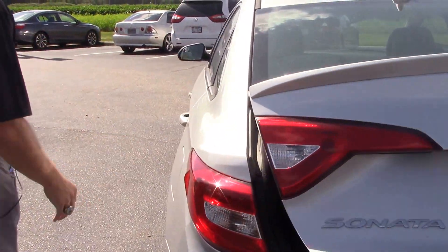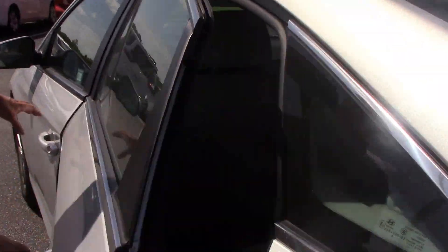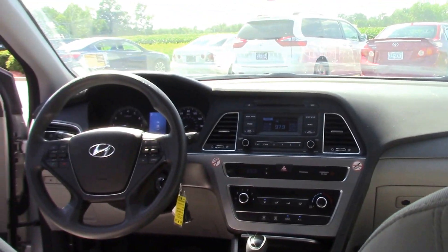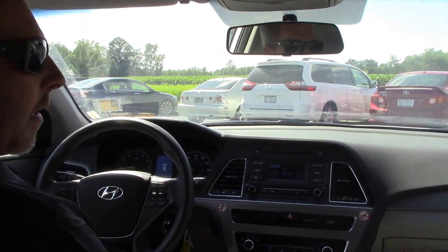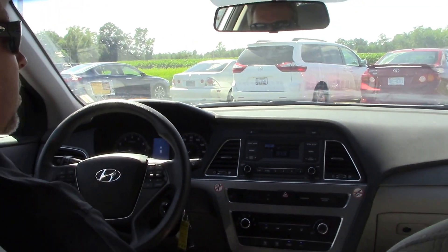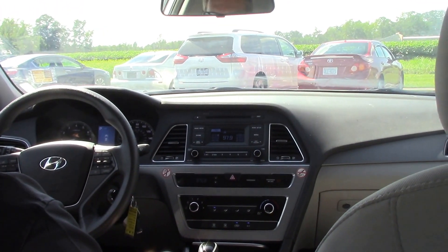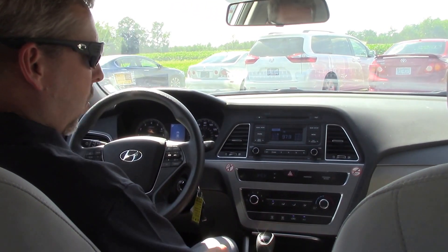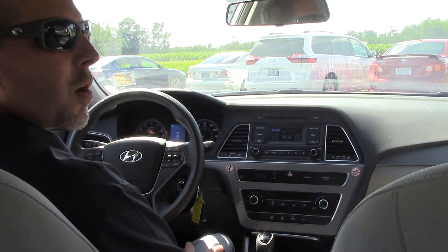As we come around to the front to show you the inside of the car, now you can see all of your electronics. We have Bluetooth, CD player, also a USB port, Aux port, and two 12-volt ports also in here.